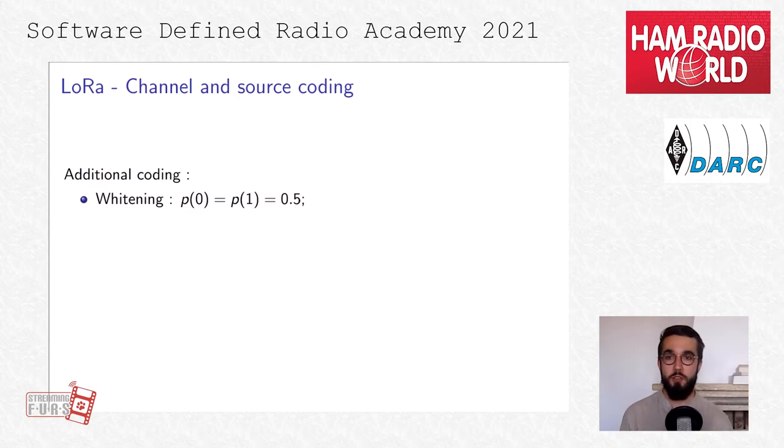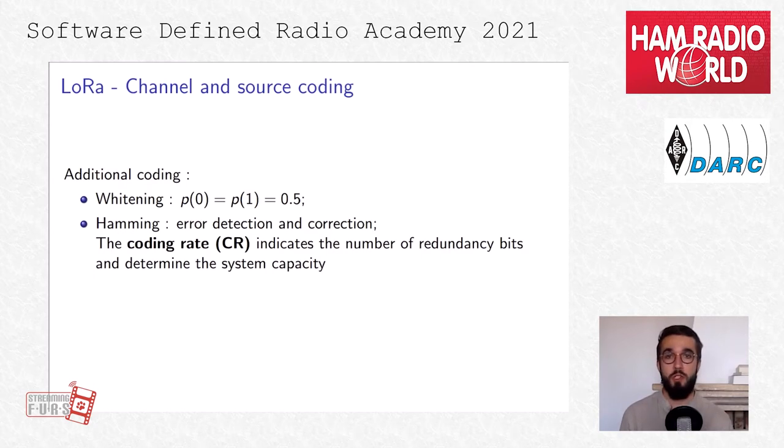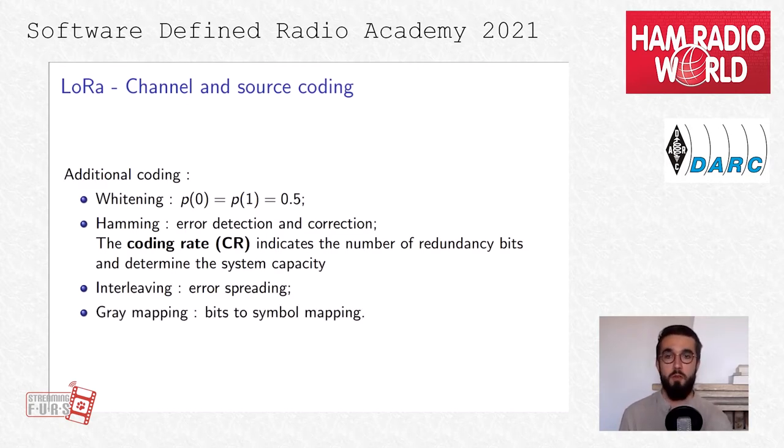LoRa also provides additional coding for channel and source coding. We have whitening, which sets equal probability to transmit a zero or a one. We have Hamming coding, which helps detect and correct errors that may occur during transmission. The coding rate — a really important parameter — indicates the number of redundancy bits to determine the system's capacity to detect and correct errors. We have interleaving, which mixes symbols together to spread errors that may occur during transmission. Finally, gray mapping maps bit values to symbol values.